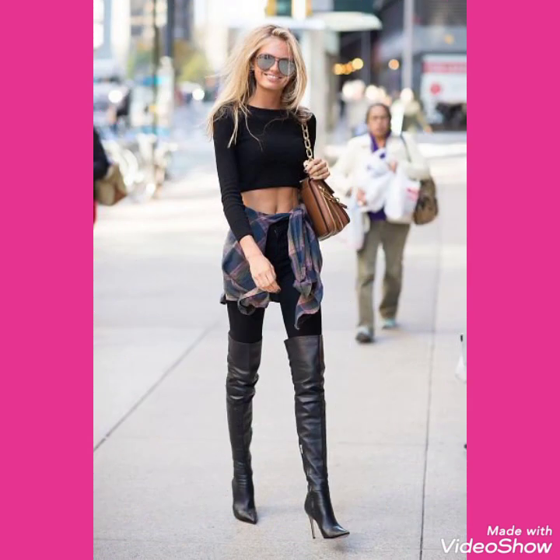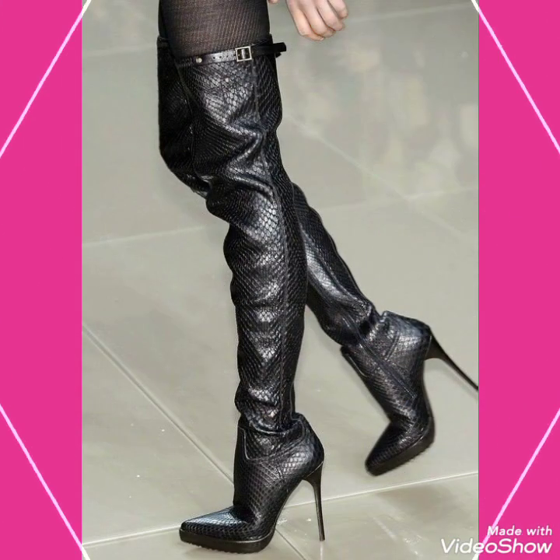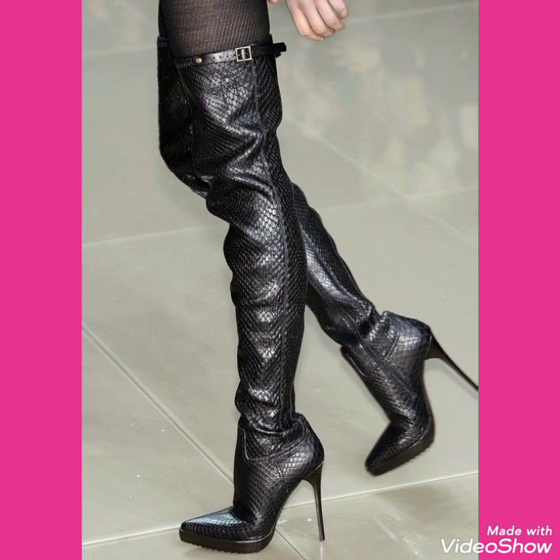I will tell you the best websites from where you can buy these beautiful collections of high heels long boots outfits online. You can buy these from amazon.com, ebay.com, and aliexpress.com.